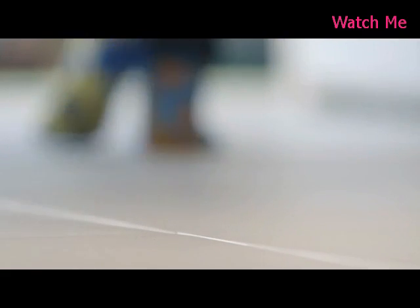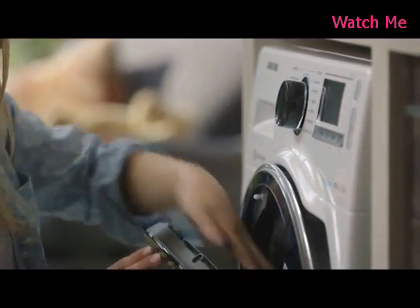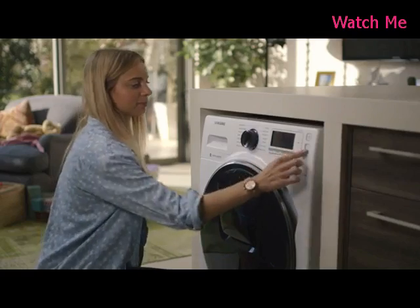We believe this new study has finally solved the age-old mystery of the missing socks. At Samsung, we are changing the way we do laundry. Now we can add those loose socks and any other items of clothing you forget mid-wash, to ensure everything stays together.